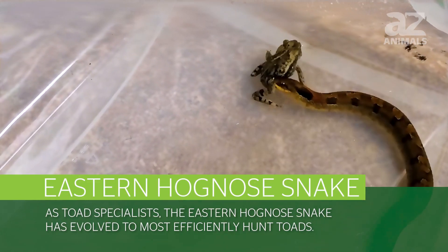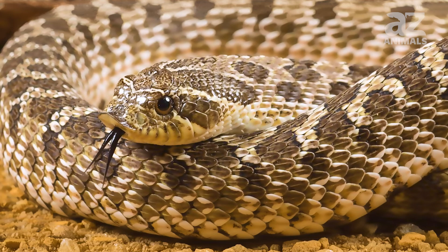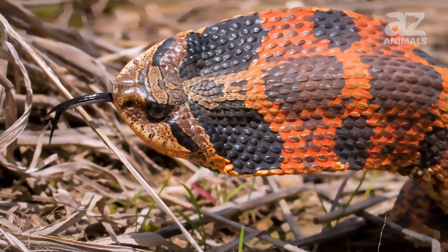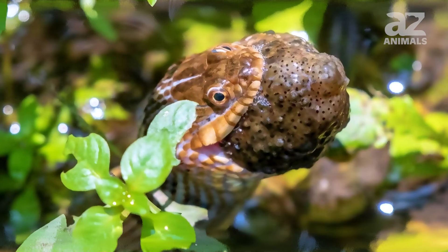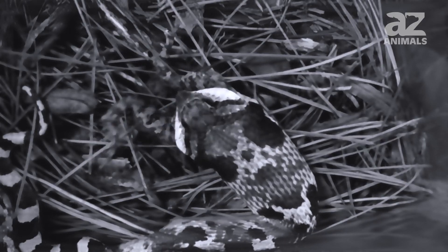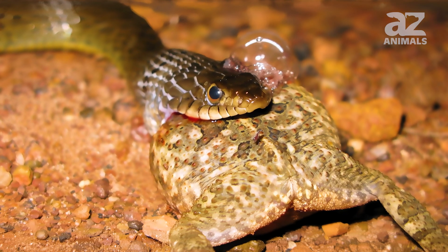As toad specialists, the Eastern Hognose snake has evolved to most efficiently hunt toads. For example, the snake's head is really wide in the back and then narrows to a point on its nose. The unique shape of its head gives the snake its own built-in shovel, helping it to burrow underground and dig up toads. Additionally, the Eastern Hognose snake has an upturned nose that makes its snout resemble that of a pig or hog, which also aids in digging through sandy soil. Eastern Hognose snakes also have uniquely adapted teeth in the back of their throats. When toads get defensive, they inflate themselves and get really big like a balloon. The rear fangs allow the snake to pop these inflated toads and make them easier to swallow. In fact, this snake's scientific name is Heterodon platyrhinos, where heterodon means "different tooth." Moreover, Eastern Hognose snakes co-evolved with toads, so they are immune to their toxins.